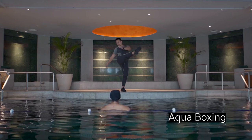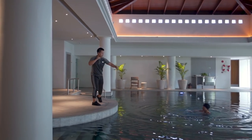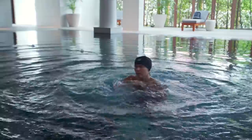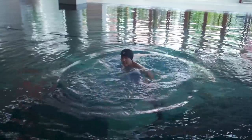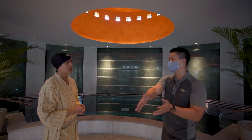One, one, one — push, push, push and back, back — very good! Walk, walk. It looks like a boxing workout. Body contact, body contact on the bottle — right!